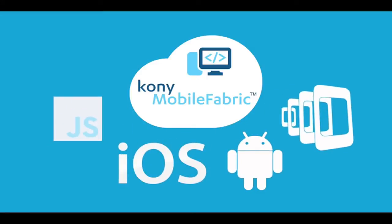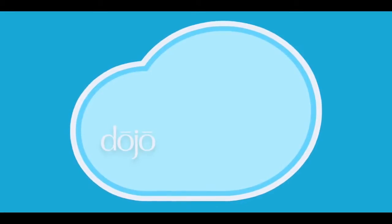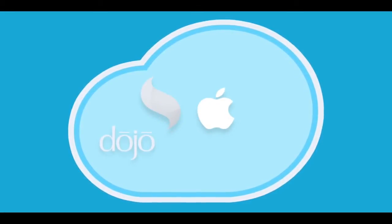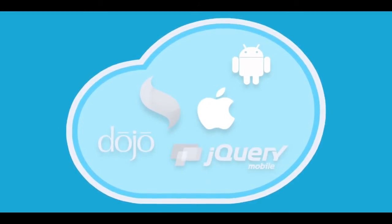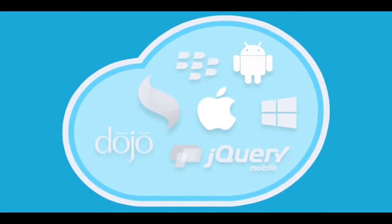It supports platforms like JavaScript, PhoneGap, iOS, and Android. It's the only integrated cloud solution that gives you the flexibility and freedom to use the tools you want with the skills you already have, by taking the complexity out of functionality and reducing your time to market.